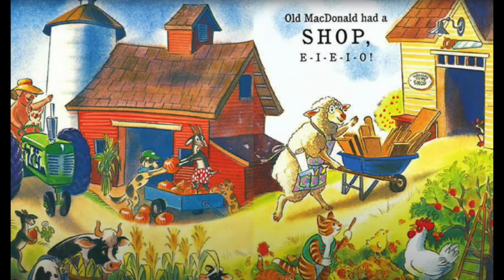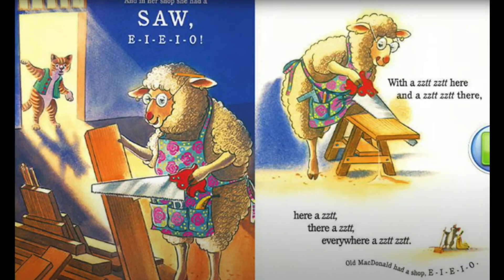Old MacDonald had a wood shop, E-I-E-I-O, and in her shop she had a saw. E-I-E-I-O. With a zit zit here and a zit zit there, here a zit, there a zit, everywhere a zit zit. Old MacDonald had a shop, E-I-E-I-O.